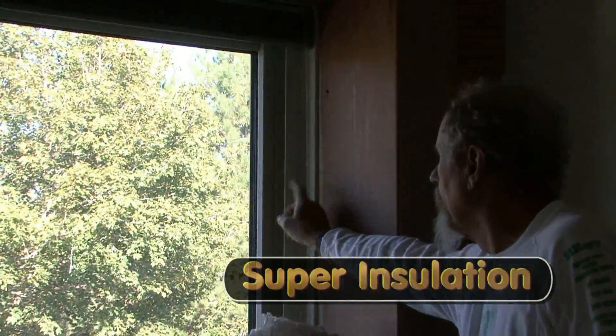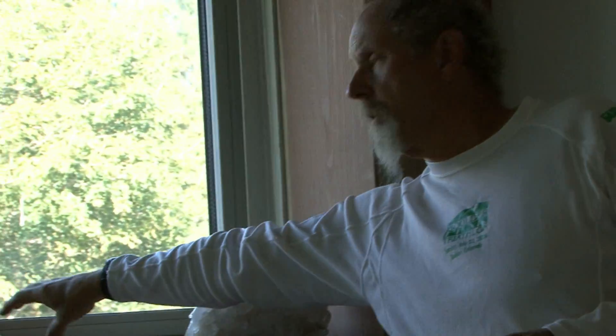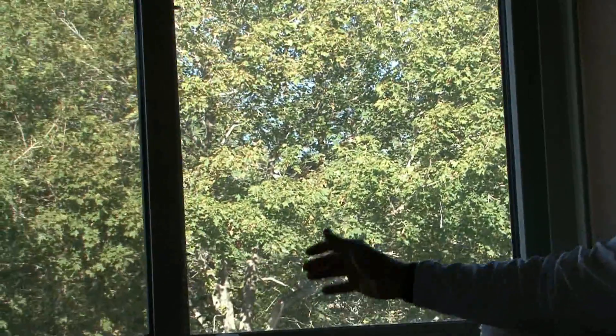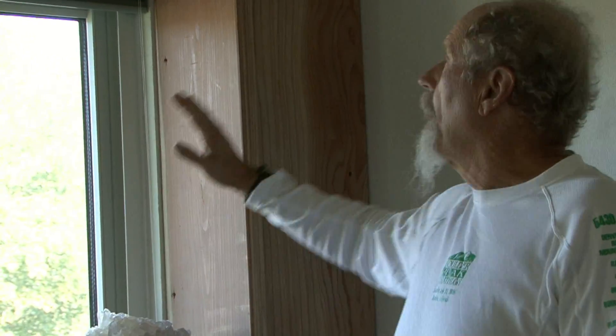Here is the old wall right at the window. What I've done here is built in layering the polyisocyanurate R7.2 per inch. I've thickened this 2x4 wall, which had a thickness of maybe 5 and a quarter inches counting the siding and the cellotex and the drywall, by another 8 and a half inches with polyiso. And then I've put on a nice redwood finish, making a nice R60 wall. When I got the house, it was an R9 wall. So this is not going to lose heat this winter at any kind of rate at all.